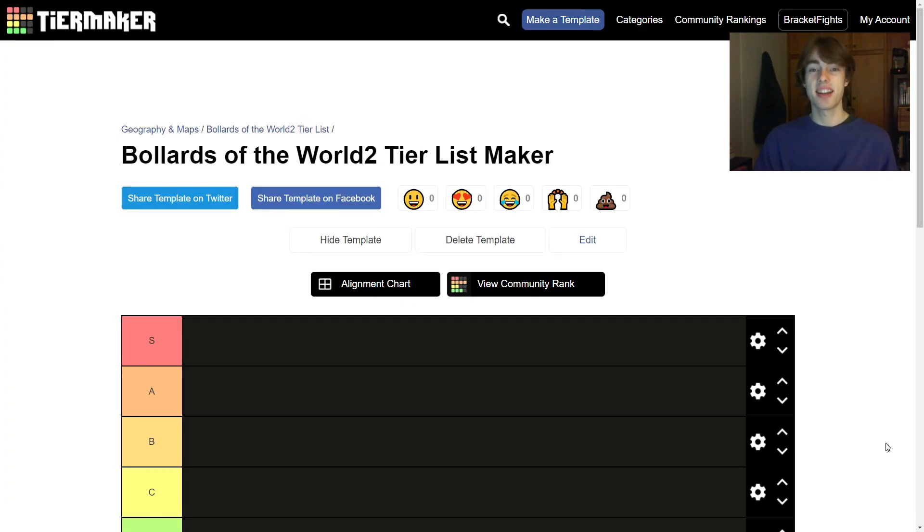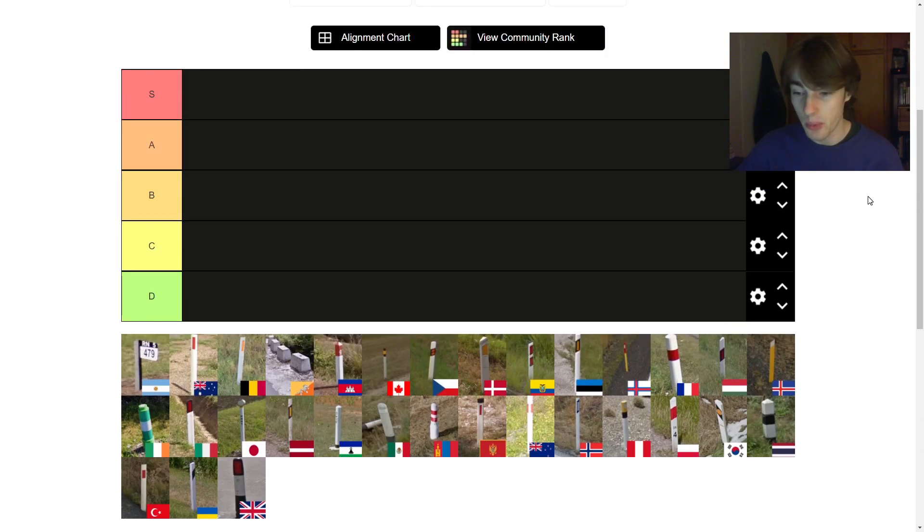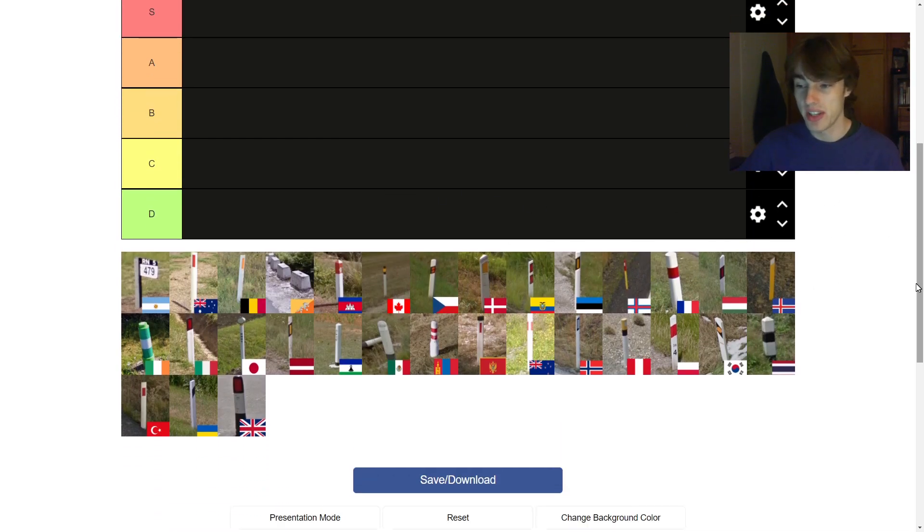What is going on guys, it is SigZag here and welcome back to another tier list video. We already did the countries of the world, but I thought why not the bollards? The bollards are much more interesting. Today I'm bringing you a list of 20 bollards from around the GeoGuessr universe and we are going to be rating them in order of aesthetics.